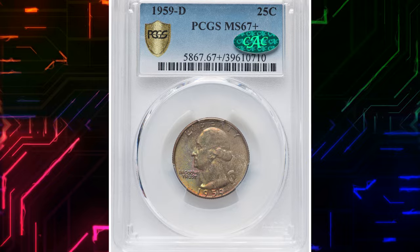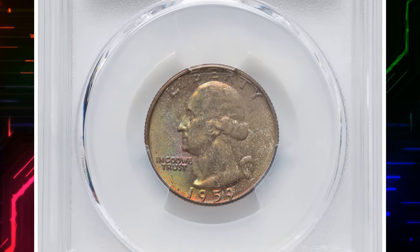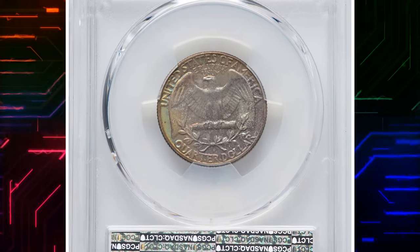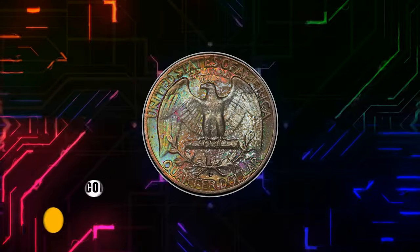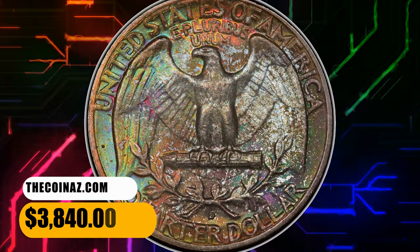This issue is plentiful through MS66, but the number of coins certified as MS67 is far below those of surrounding years — such pieces are scarce and highly sought. As is true of all Philadelphia Mint quarters 1956–64, examples are known struck from retired or unneeded proof dies. This specimen ended up selling for $3,840.